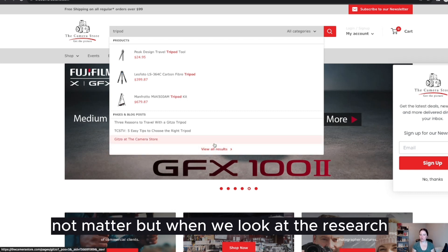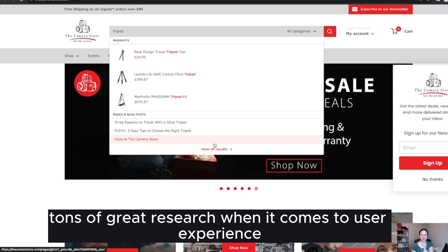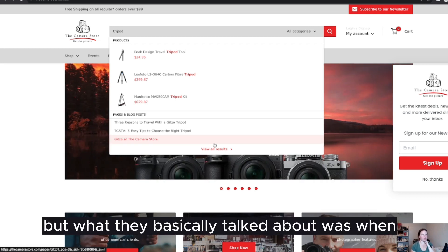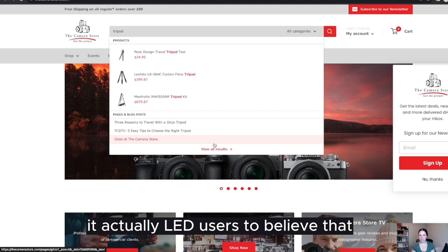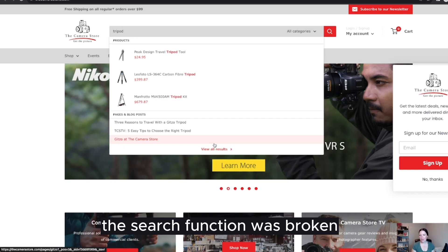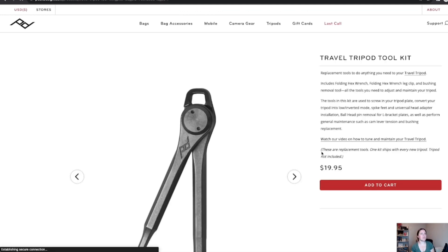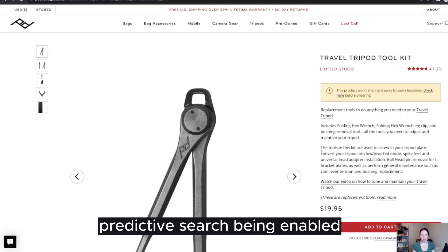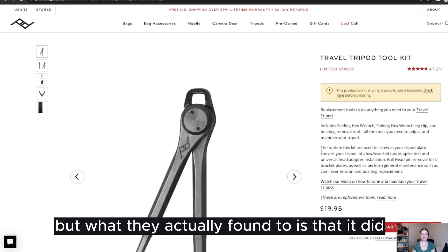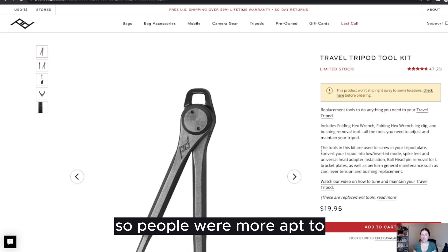Here's why this matters. It seems like a silly little thing, but when we look at the research, Baymard Institute did tons of great research on user experience. What they basically found was that when predictive search wasn't enabled, it actually led users to believe that the search function was broken, even though it wasn't. Because we've become so accustomed to predictive search, when it wasn't there, people just assumed the search bar didn't work. They also found that it did impact the number of conversions — people were more likely to leave the site and less likely to purchase.